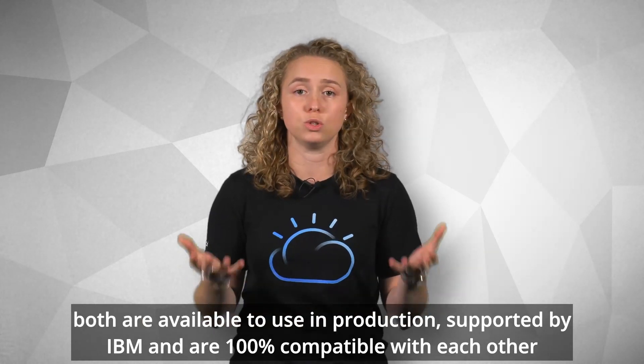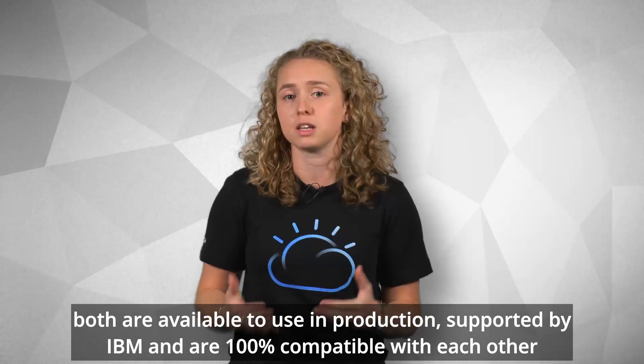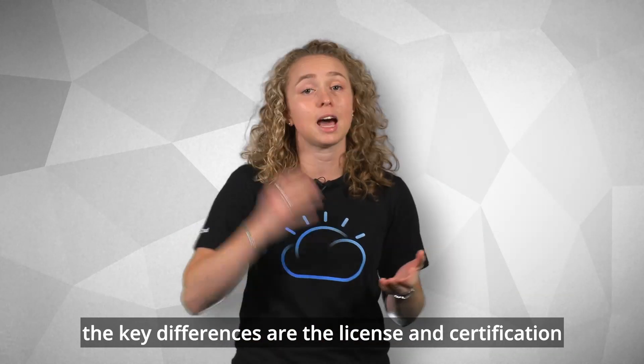IBM Semeru Runtimes comes in two different flavors: an open source license edition and an IBM license certified edition called IBM Semeru Certified. Both are available to use in production, supported by IBM, and are 100% compatible with each other. The key differences are the license and certification.